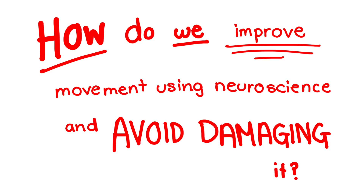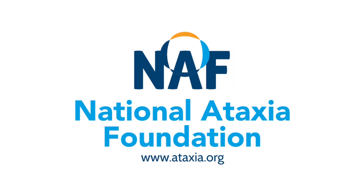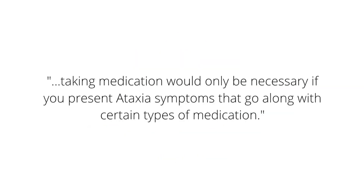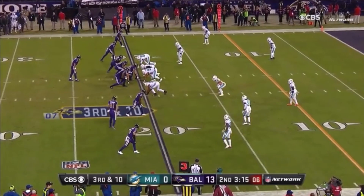And last but not least: how do we improve movement using neuroscience and avoid damaging the cerebellum? The only smart answers would be by doing brain exercises or by taking medication. According to the National Ataxia Foundation, taking medication would only be necessary if you present ataxia symptoms that correspond to certain types of medication. How do you avoid damaging it? Don't involve yourself in activities that can possibly cause you to hit your head, such as playing American football.